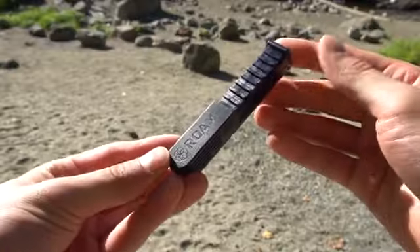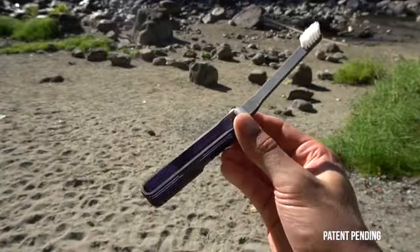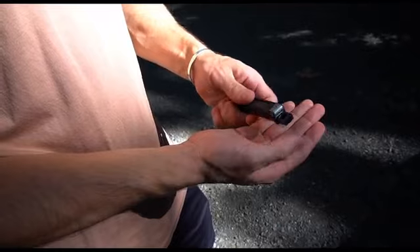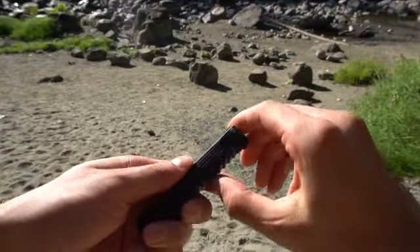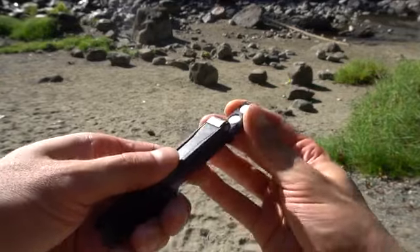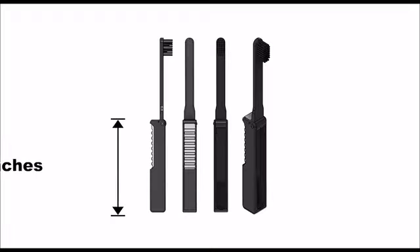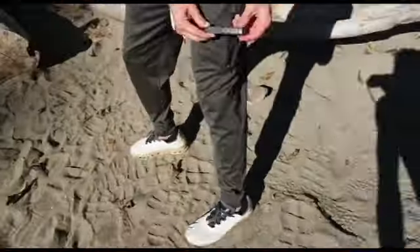Introducing the Roam Brush, the world's best all-in-one travel toothbrush, crafted with high-quality ABS plastic, stainless steel and soft nylon bristles. Roam Brush offers durability and convenience in one sleek design. The toothbrush has a built-in toothpaste and/or mouthwash tablet cartridge that fits five tablets. It stands 3.4 inches tall when closed, much smaller and sleeker than your standard toothbrush.